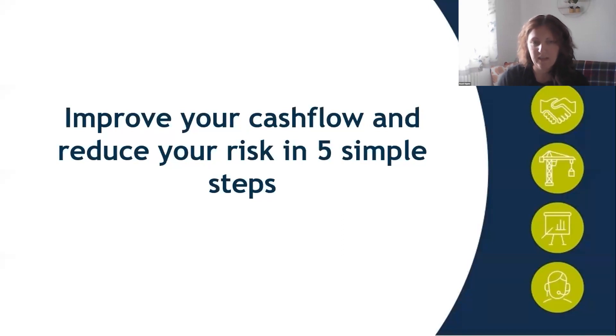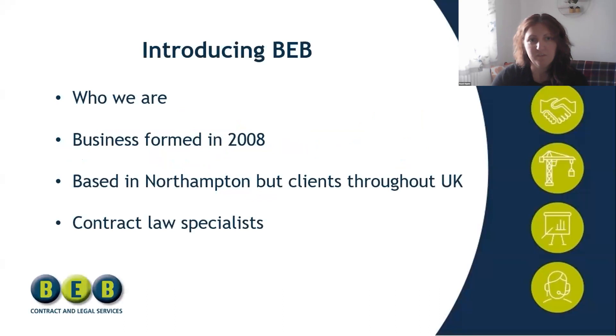There'll be time for a Q&A at the end, so do feel free to pop questions in the Q&A section and I'll do my best to answer them. Just a very quick intro about us: we've been going since 2008, it's our 15th year this year. We have a team of seven based in Northampton but we've got clients throughout the UK. We do contract and legal services — we write all types of business contracts, terms and conditions, subcontractor agreements, and we review contracts that our clients get sent.